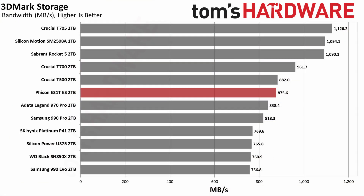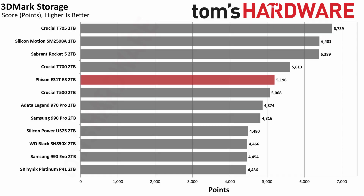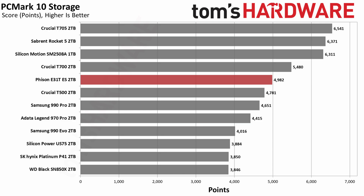Starting with 3DMark, the Phison E31T's performance looks good but not great. It beats most of the PCIe 4.0 drives, basically matching the T500. If you're looking for a fast game drive, the E31T will do the job, and Phison's DirectStorage-optimized firmware can help. It doesn't quite keep up with the fastest PCIe 5.0 SSDs that have DRAM and reach the full interface bandwidth, but the E31T should end up being cost-competitive with some of the best last-generation drives. PCMark X echoes what we saw in 3DMark — the E31T doesn't put up earth-shattering numbers, but it tops all the PCIe 4.0 models while offering improvements in efficiency.